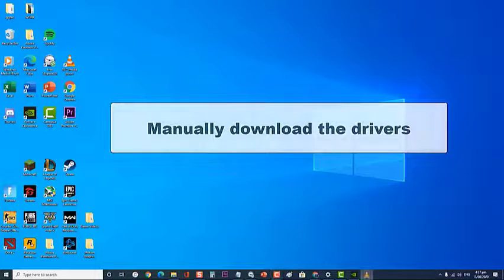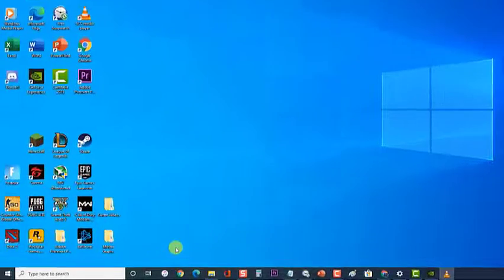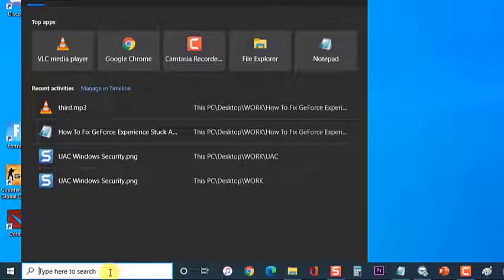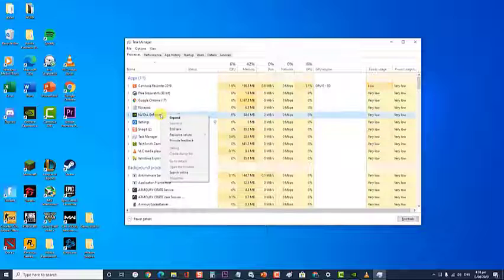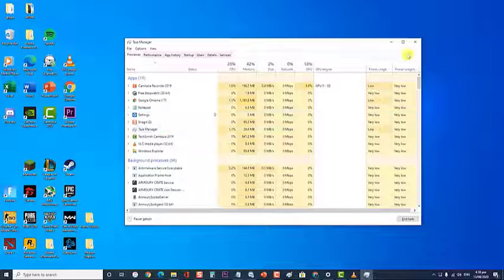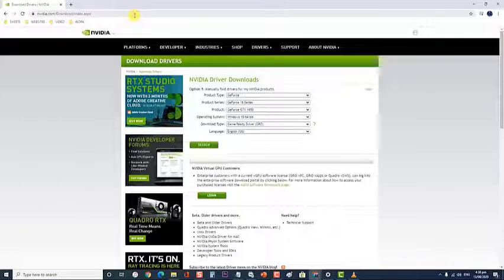Next, manually download the drivers. There's a chance that the driver that has been downloaded is faulty, which is why you will need to manually download it. First, close all processes of GeForce Experience from the Task Manager — type Task Manager in the search box, then right-click on GeForce Experience and click End Task. Next, go to the NVIDIA Driver Download page and download the appropriate driver for your computer system. Once the file has been downloaded, open and install it. Check if the GeForce Experience stuck at preparing to install screen issue still occurs.